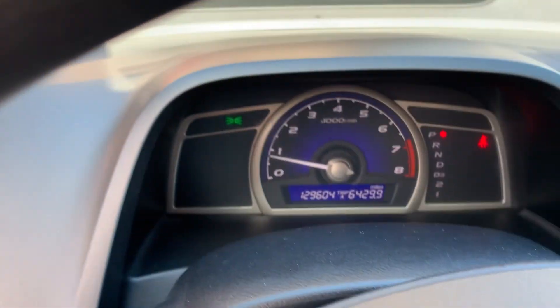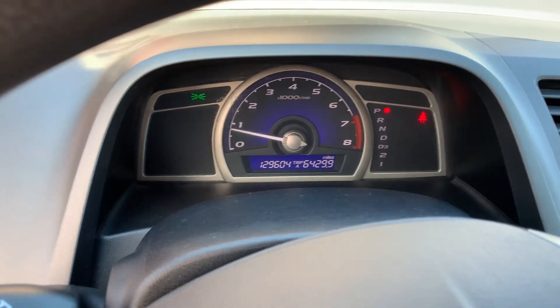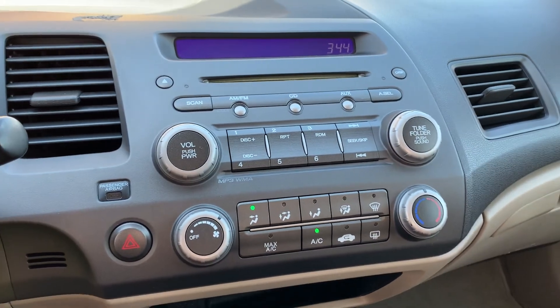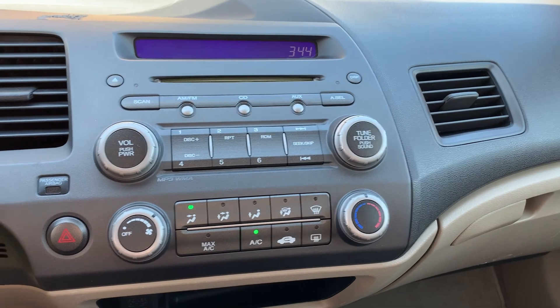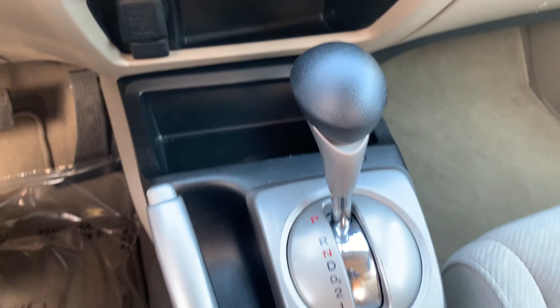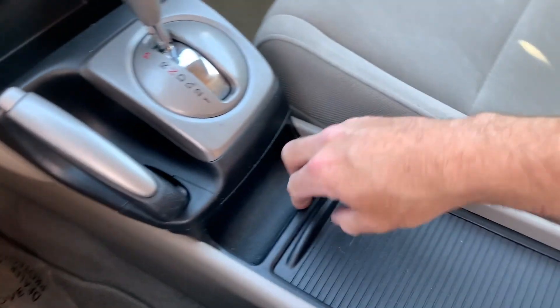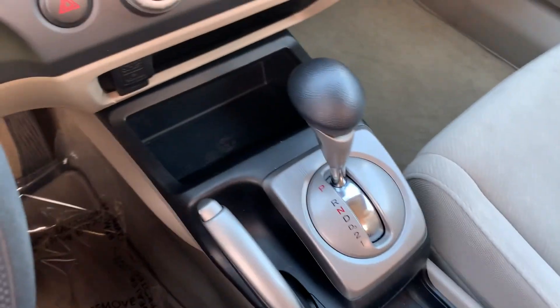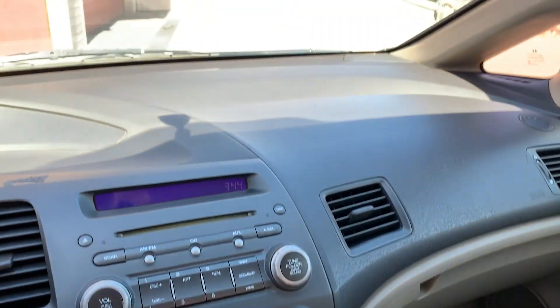As you hop in, you'll see that it has 129,000 miles on it. You have AM/FM, CD, and auxiliary. Comfort controls, additional power supplies, there's your shifter and your handbrake, and cup holders. As you come up above, you're going to have your map and reading lights.